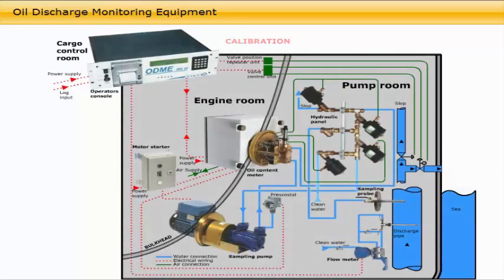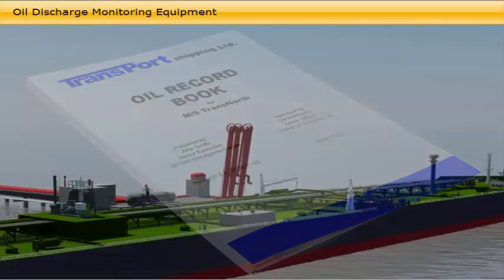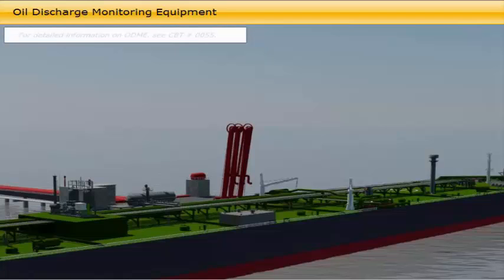The ODME shall at all times be switched on, and when not in operating mode it must be switched to standby mode, as it automatically carries out calibration and cleaning operations. The printer paper rolls must be stored on board with a retention time of 3 years. All service and maintenance work on the system is to be recorded in the oil record book. For detailed information on ODME, see CBT number 0055.